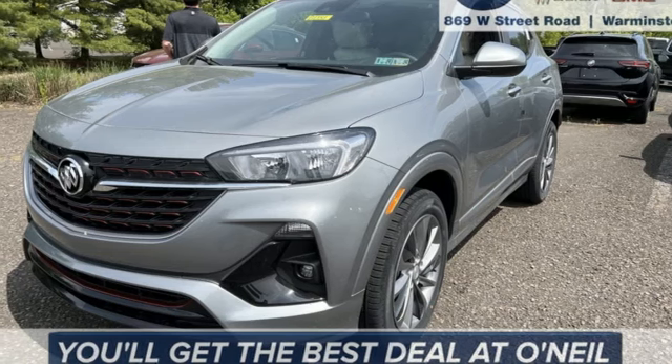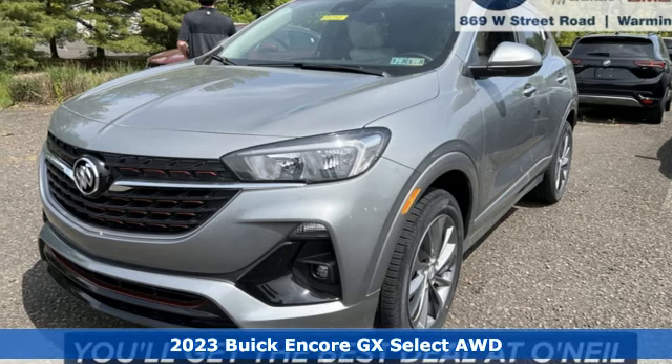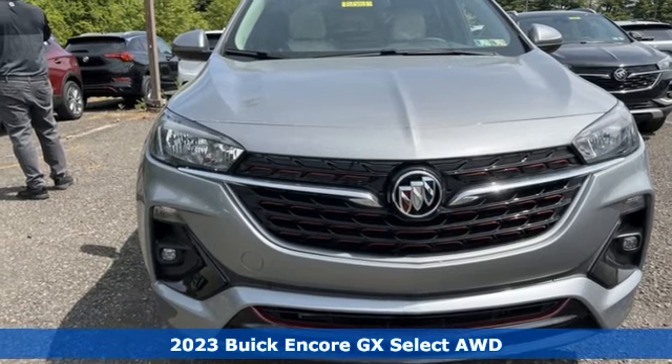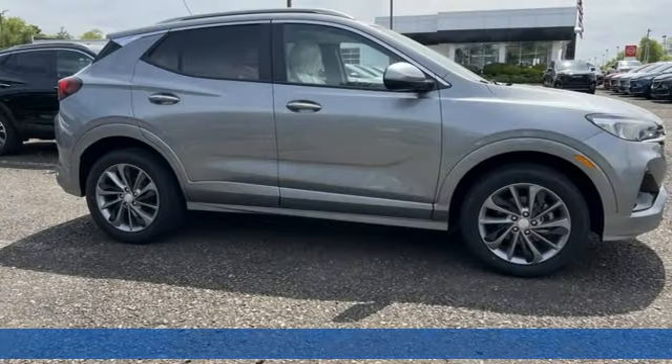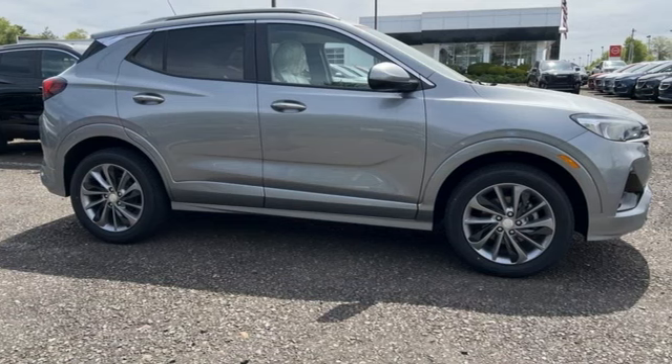It's a new 2023 Buick Encore GX. In a Buick, you get innovative technology and sophisticated design for the real world. And with features like these, every drive's a pleasure.